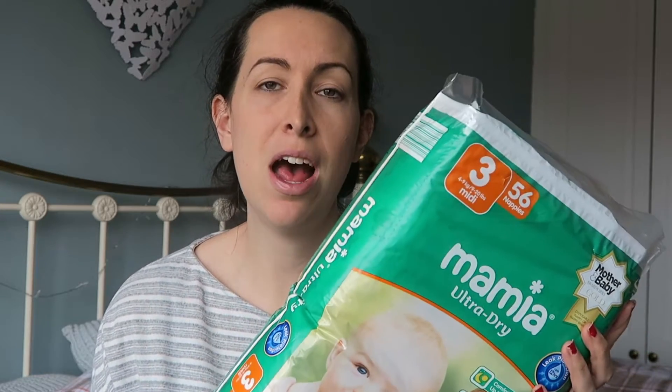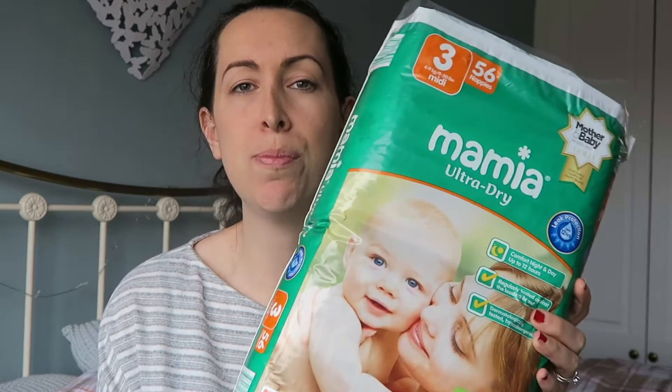Essentials always come first, so we picked up some size three Mamma Ultra Dry nappies. We use cloth nappies in the day, but at night they just don't hold well — with my previous child they never used to hold, so we used disposable nappies at night and we've carried on that with him. I don't like the idea of wetness being against his skin all night, so with disposables it soaks it all away. We only use one disposable a day, so we're reducing landfill, but we do use the Aldi Mamma nappies because they're just brilliant.